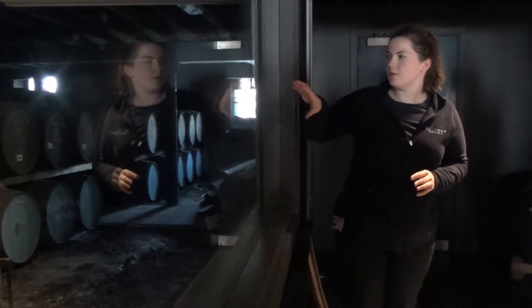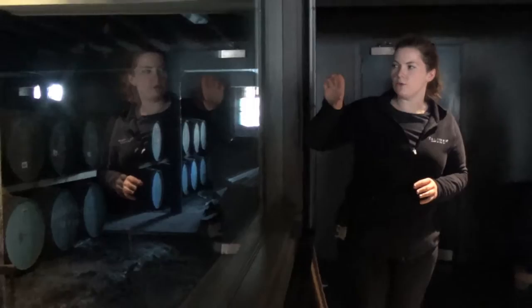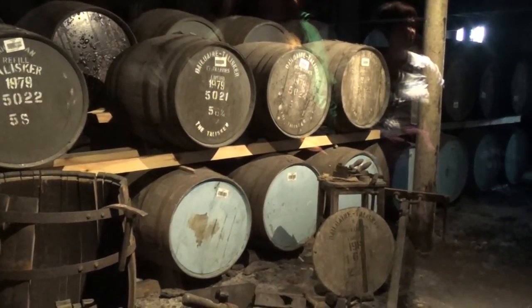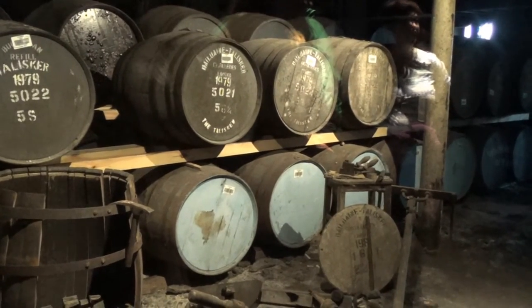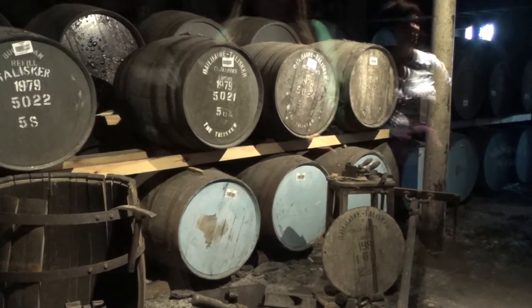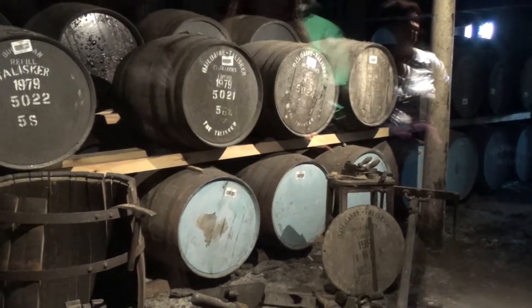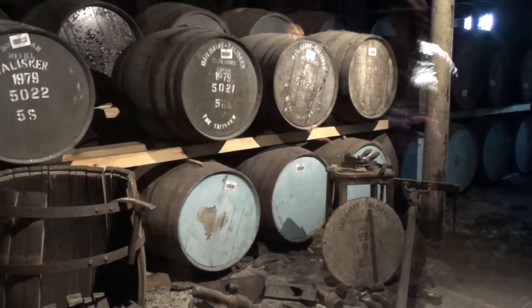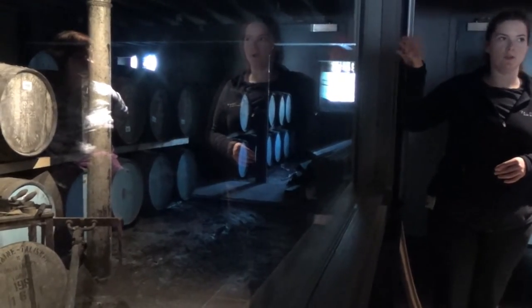The front casks you can see here are American oak casks — these were previously used to hold bourbon. In America, the bourbon industry gives us a lot of casks because they can only use theirs once; once used, they have to sell or repurpose them. So we buy a lot of these. The ones behind those are sherry casks — these are European oak casks.